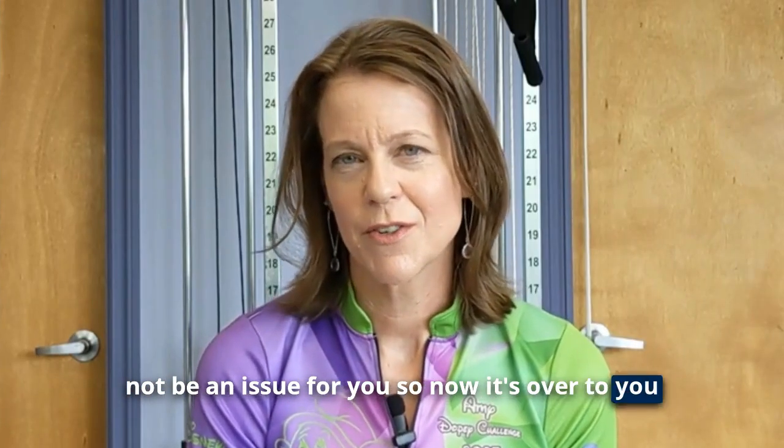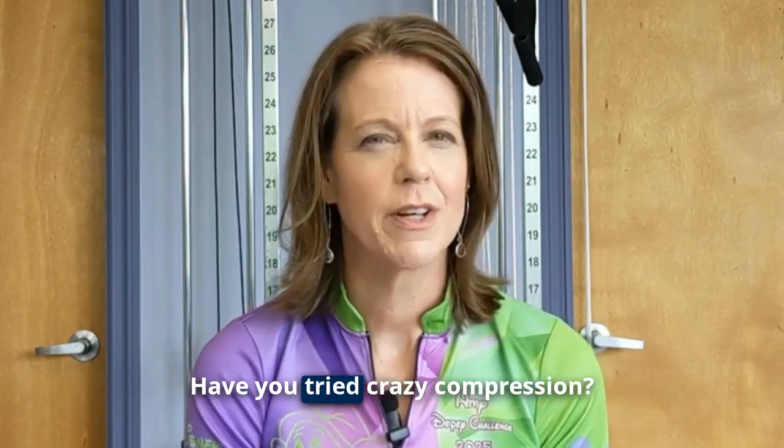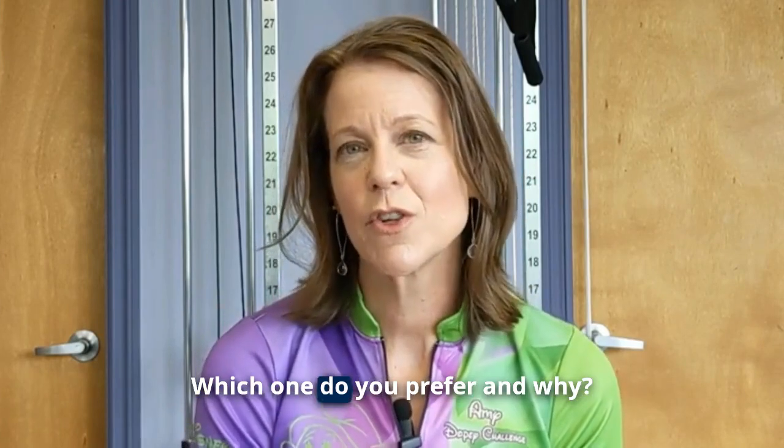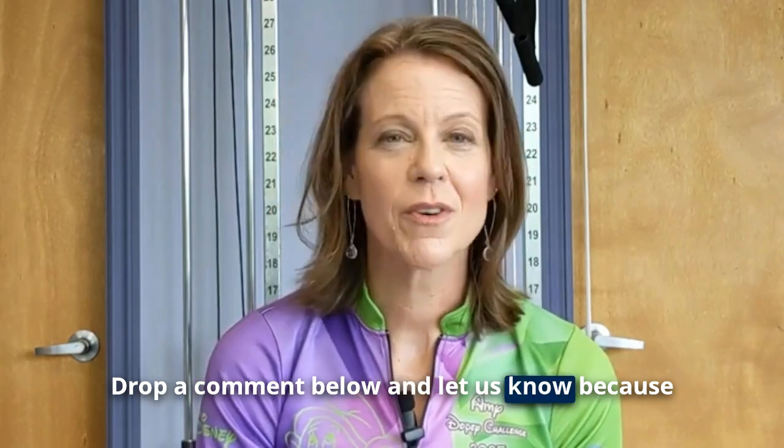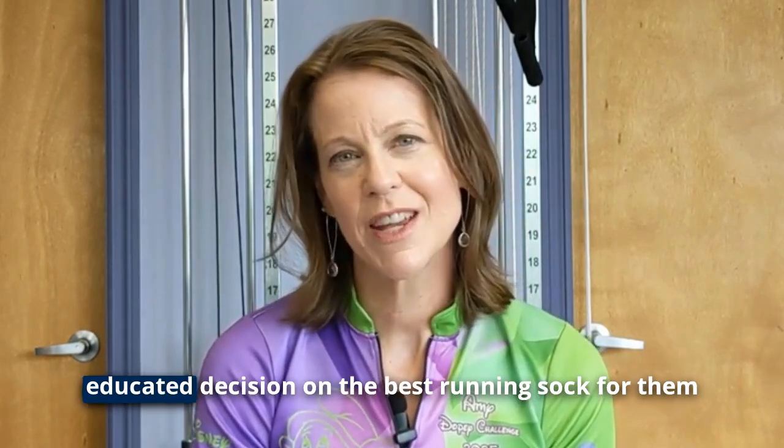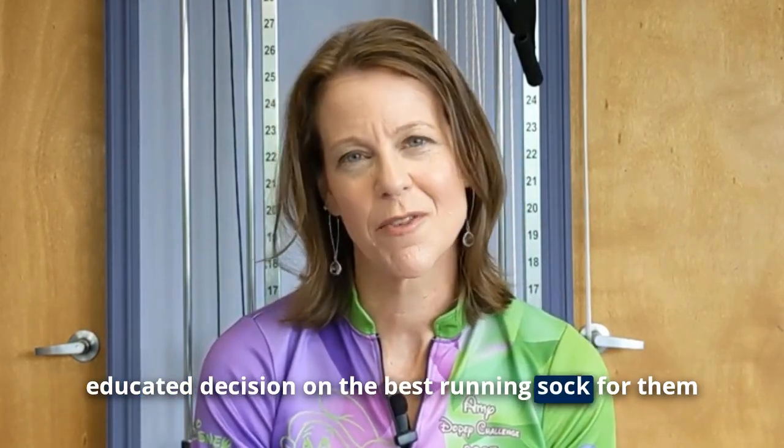So now it's over to you. Have you tried Bombas? Have you tried Crazy Compression? Which one do you prefer and why? Drop a comment below and let us know, because that will help other people make an educated decision on the best running sock for them.